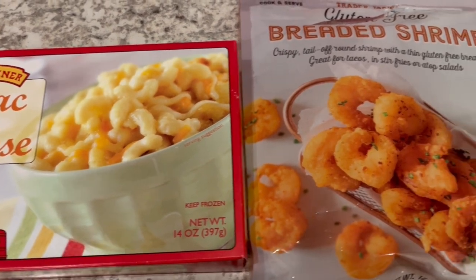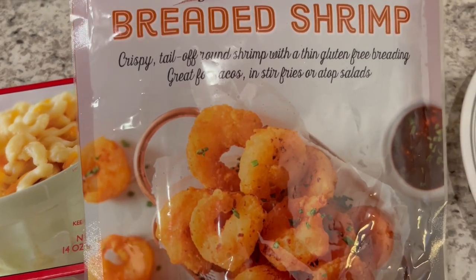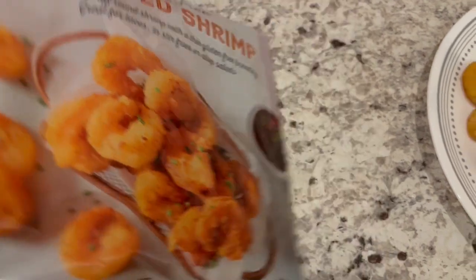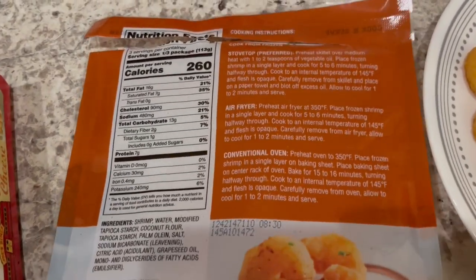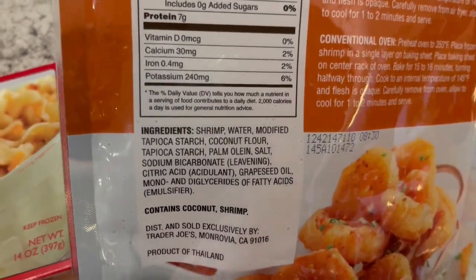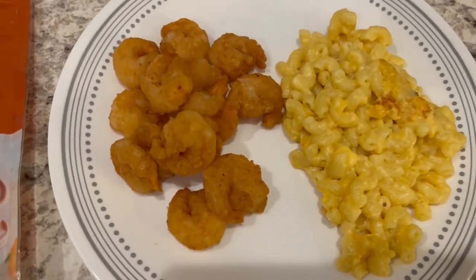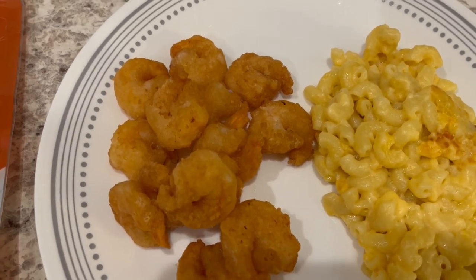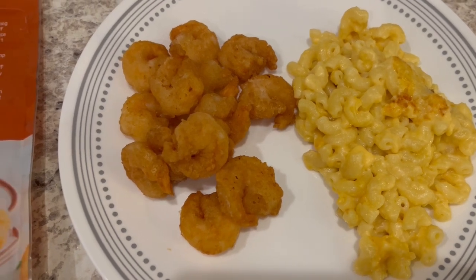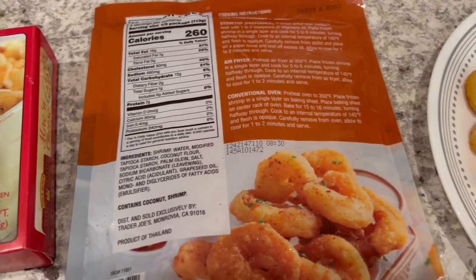He's not into mac and cheese, and then I also decided to try out these gluten-free breaded shrimp. It says a thin gluten-free breading. We are not gluten-free, but I got these because everyone said that they are really good and very crunchy. I made them in the air fryer. Howard just said they're okay, but I like them a lot. Very thin breading, really good flavor. They don't taste gluten-free. I would definitely buy these again. So this is what we are having for dinner tonight, and we will see y'all next time.